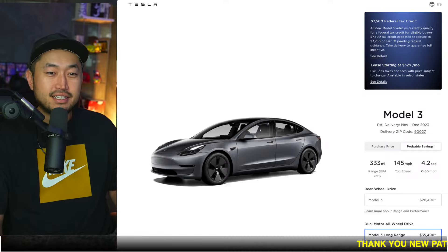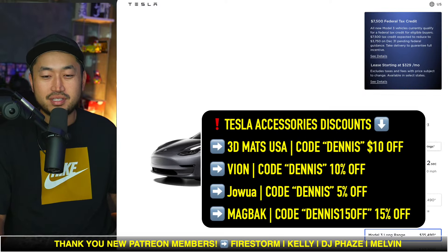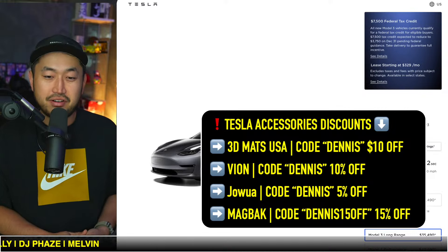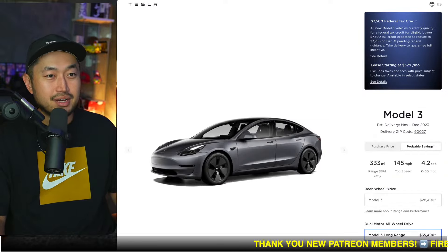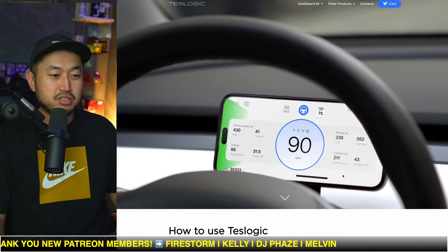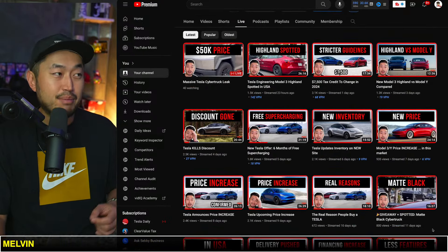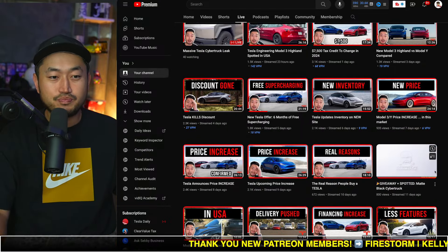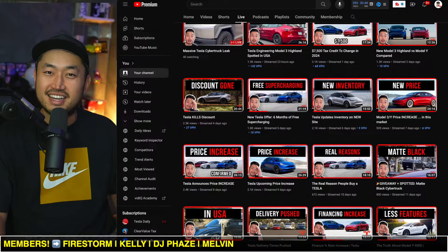Thanks for coming in everybody — definitely check out our Tesla accessory discount codes down below in the description. We've got 3D Mats USA for premium floor mats, Vion and Jawa for interior accessories, and Mag Back as well. On top of that, we've got a giveaway with Test Logic — if you're interested in winning their Test Logic V2, head to our YouTube live page and find the video with the matte black thumbnail. The giveaway ends this Saturday. Thanks for supporting and hitting the like button — see you in the next one!